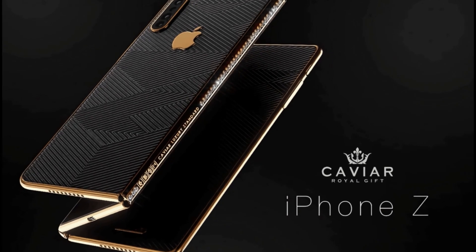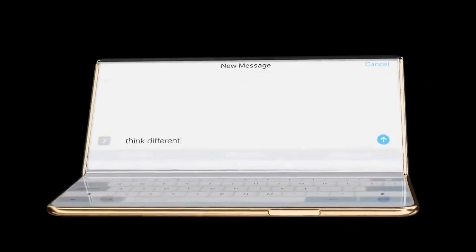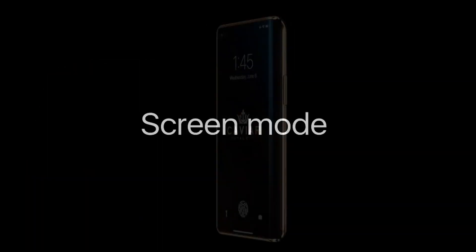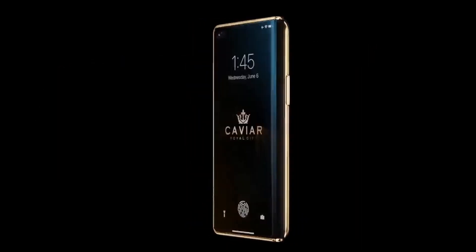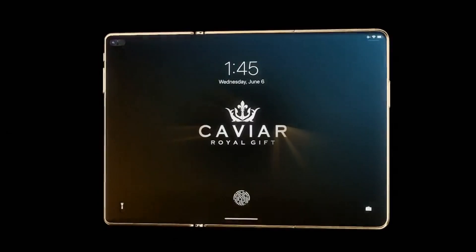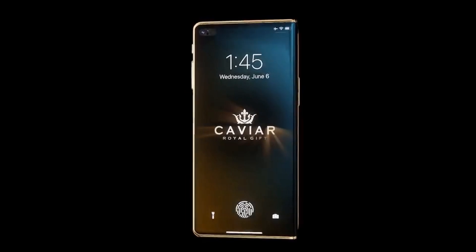Caviar's idea is that the iOS interface automatically and seamlessly responds to however you have the device positioned, switching you to the desired mode without any action needed. Folded, you get a modern smartphone screen with a 20:9 aspect ratio and a bezel-less Super Retina HD display. Unfolded, you get an iPad-like screen with an aspect ratio of 3:2.